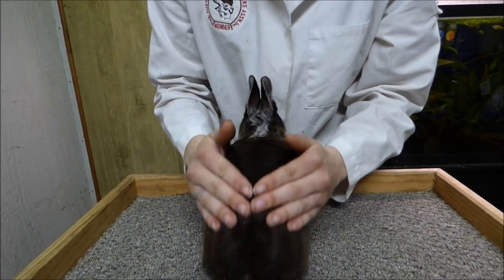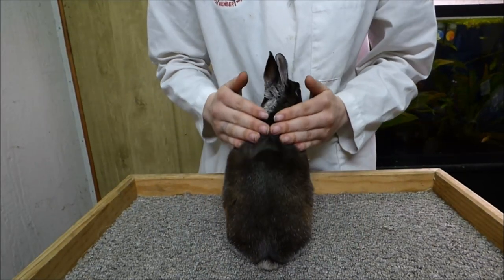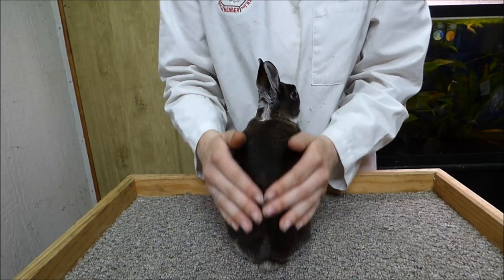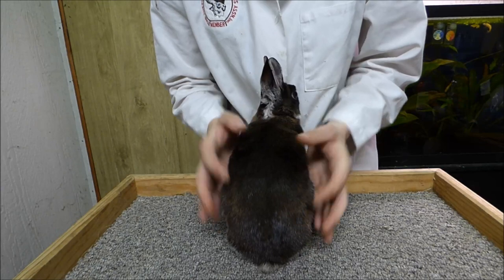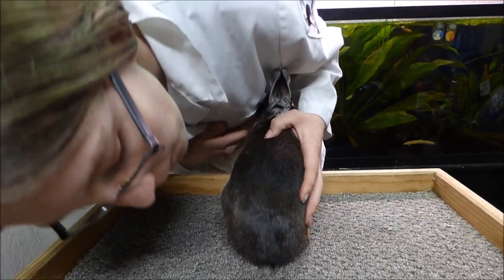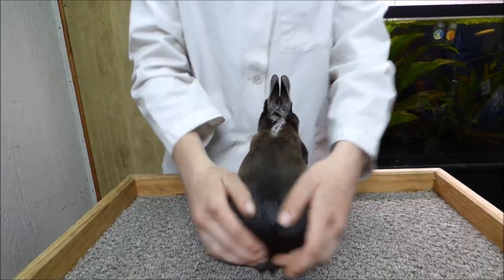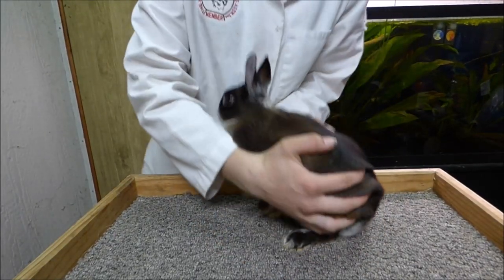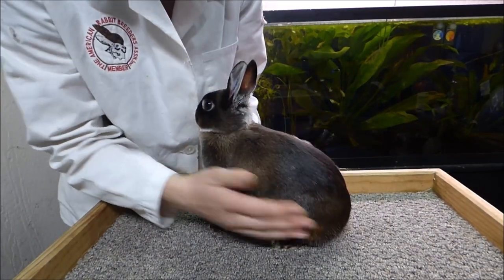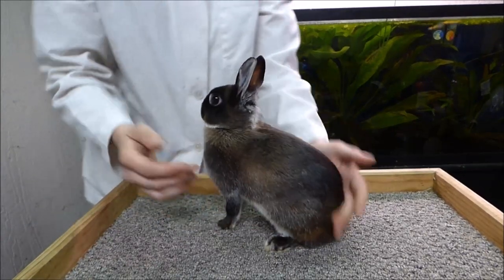I'm checking for proper fur type. The Britannia Petite should have flyback fur. This rabbit has flyback fur. Rollback fur for the Britannia Petite is a disqualification. Other fur types include standing, rex, wool, and satin. I'm checking for proper density, texture, and coat length, for proper surface color and undercolor. I'm also looking at the color-specific traits — I want to see shading: it should be darker over the top and lighter over the sides. Lack of shading is a disqualification for this variety.